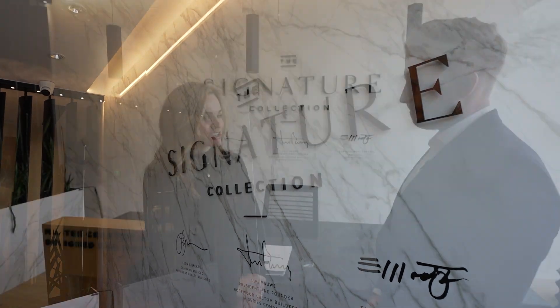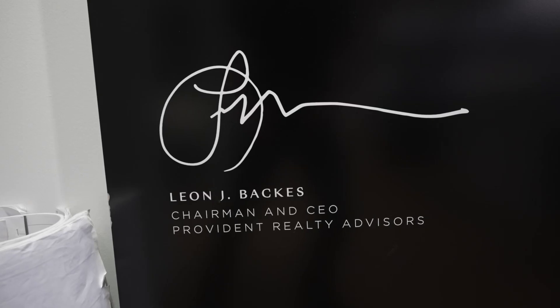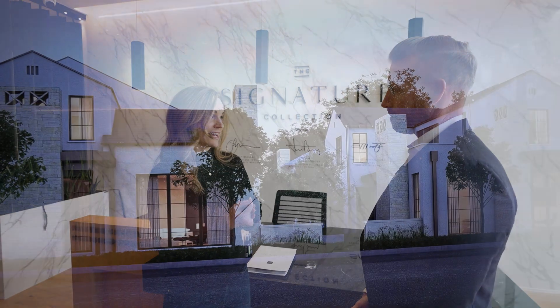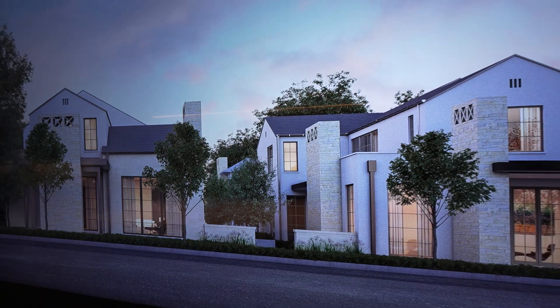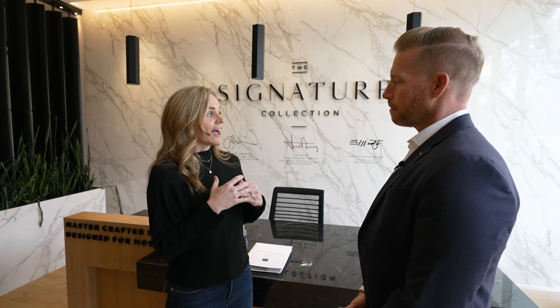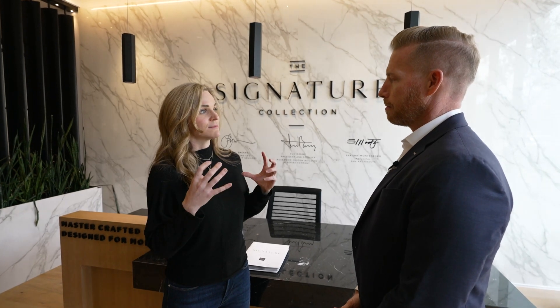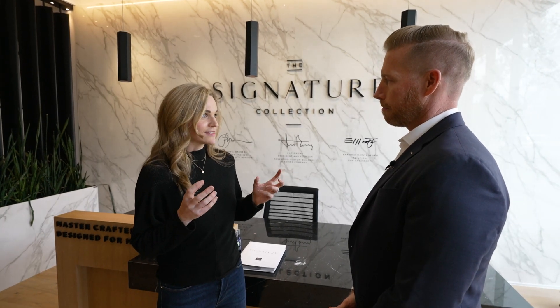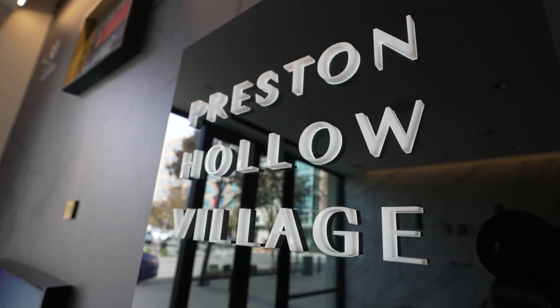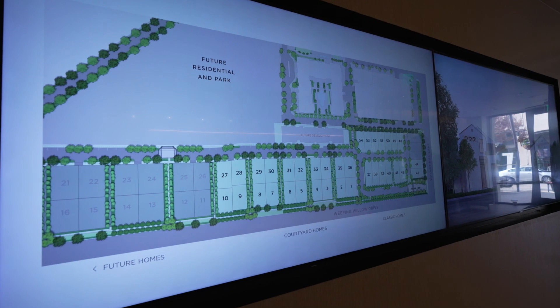The Signature Collection was originally conceptualized by our three founders — Leon Backus, Enrique Montenegro, and Luke Dawa. They're also the founders of Provident Realty, Rosewood Custom Builders, and SHM Architects. They started out with a vision of building a product that allowed people who were accustomed to six, seven, eight thousand square feet and all of the luxuries of Preston Hollow, but were ready to downsize and move on to that next step in their lives.